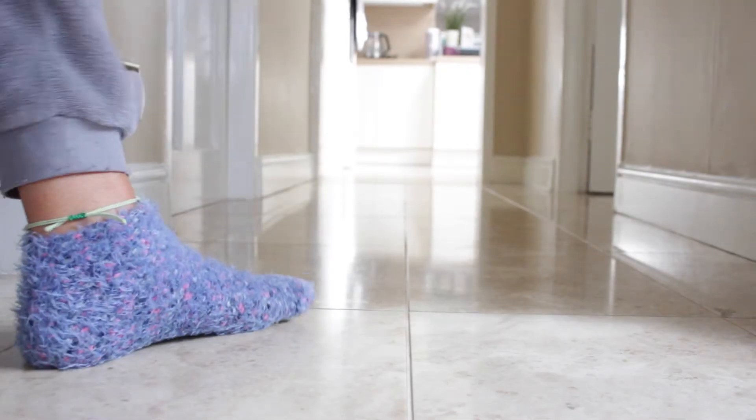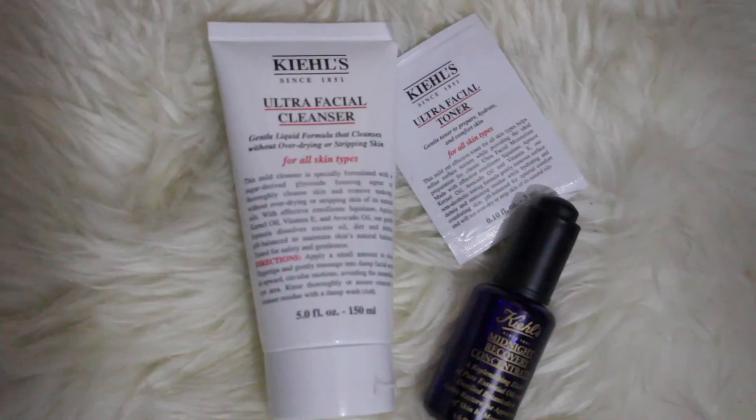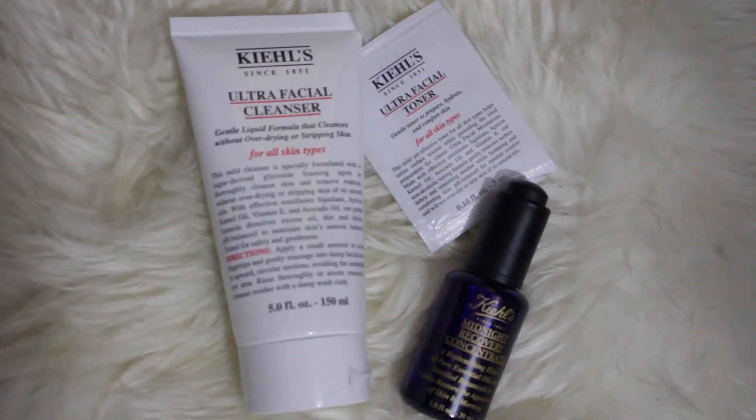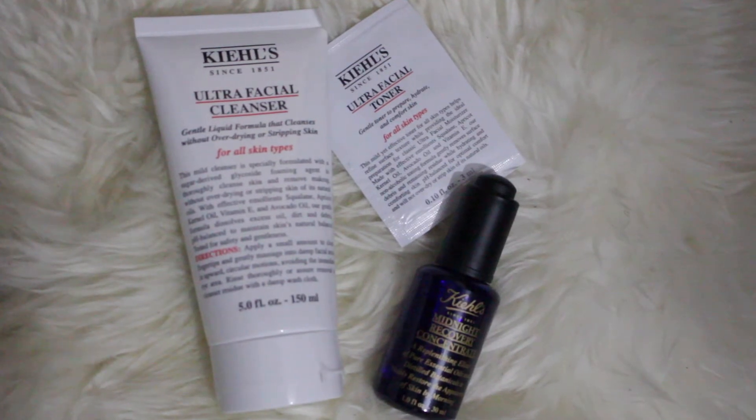This is my nighttime skincare routine and the products I'm using are actually all from Kiehl's, which is the first time I've used them. I've been using them for about a month now and I absolutely love them. I don't know why I didn't try them before. I got the ultra facial cleanser, the ultra facial toner, and the midnight recovery concentrate.